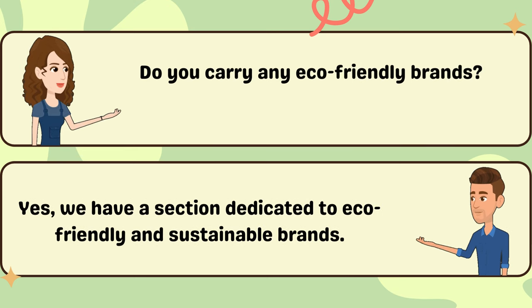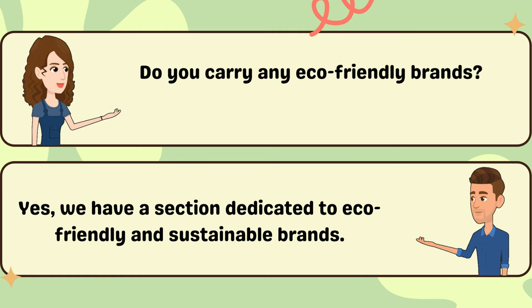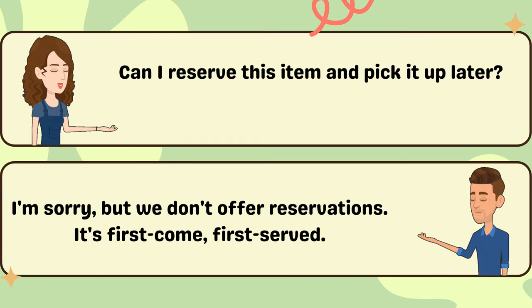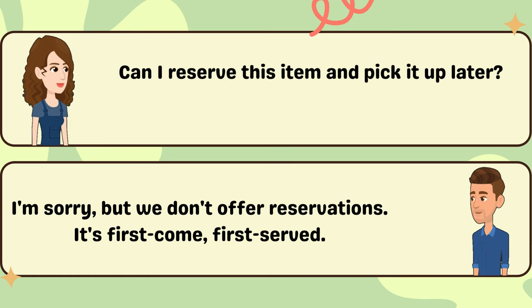Do you carry any eco-friendly brands? Yes, we have a section dedicated to eco-friendly and sustainable brands. Can I reserve this item and pick it up later? I'm sorry, but we don't offer reservations. It's first come, first served.